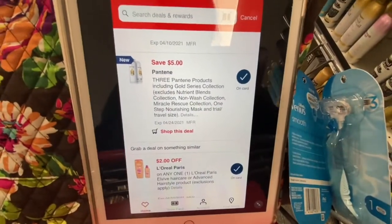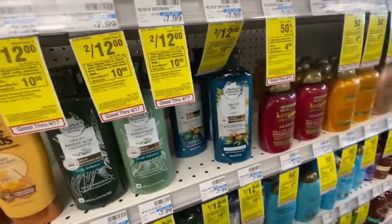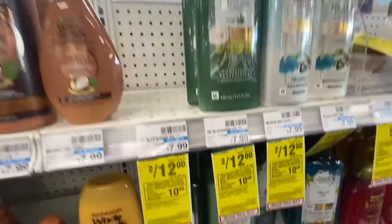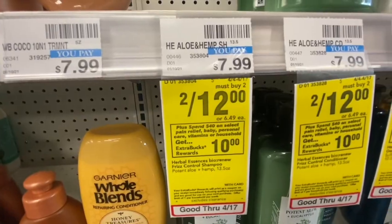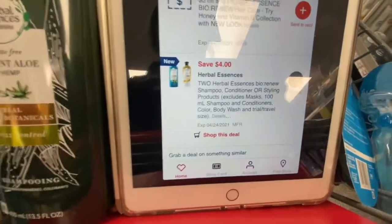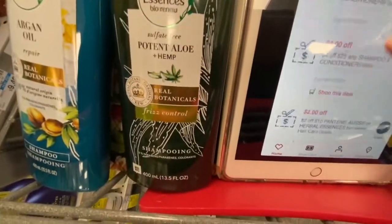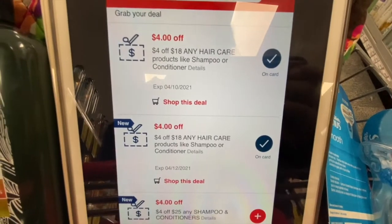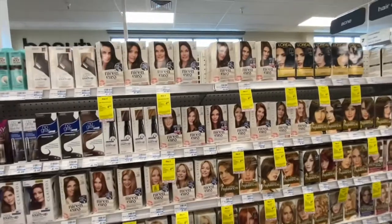Next I'm picking up two Herbal Essences — a shampoo here and another shampoo up there. Herbal Essences this week is two for $12 and part of the spend $40 get a $10 ExtraBuck back. I have a $4 off two Herbal Essences manufacturing coupon from the April P&G, and a digital one I'm hoping glitches and comes off. The other coupons I'm applying with all this hair care are two $4 off 18 hair care CRTs.